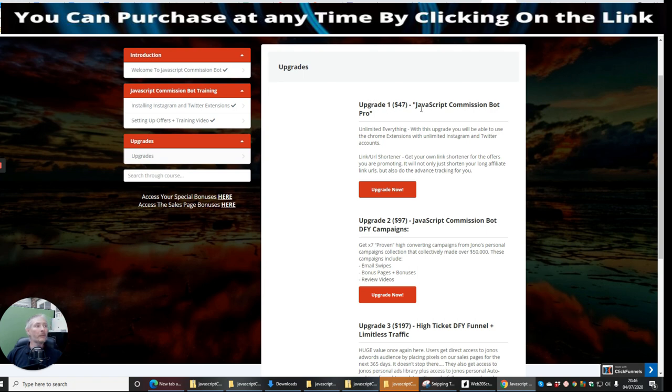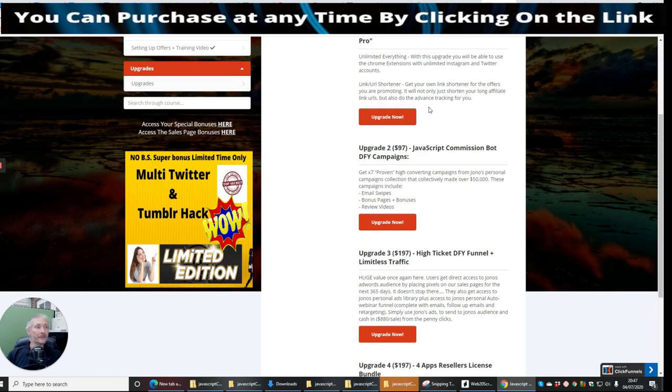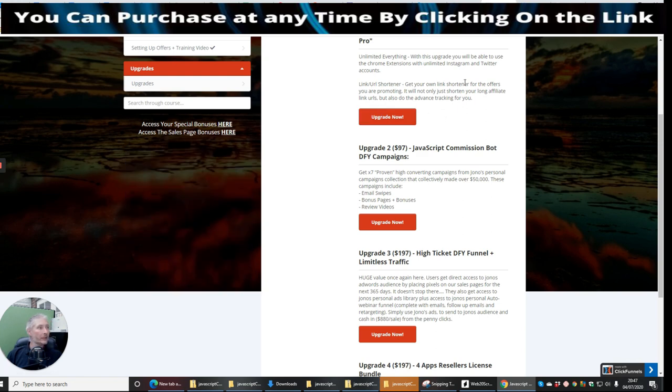Upgrade one is JavaScript Commission Bot Pro — unlimited everything. With this upgrade you can use the Chrome extension with unlimited Instagram and Twitter accounts. It also includes a link URL shortener to shorten your affiliate links and do advanced tracking. Upgrade two is JavaScript Commission Bot DFY campaigns at $97 — seven proven high-converting campaigns from Jono's personal collection, including email swipes, bonus pages, and review videos.